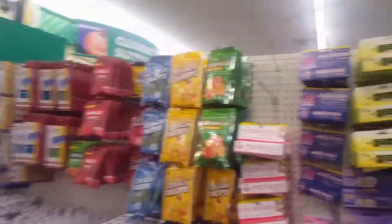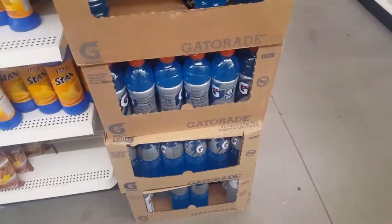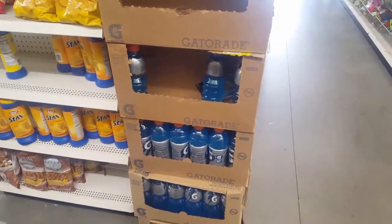I'll show you everything we end up getting. Great emergency kit products. They have Powerade, a couple different kinds. They do sell Pedialyte here too, for hydration.